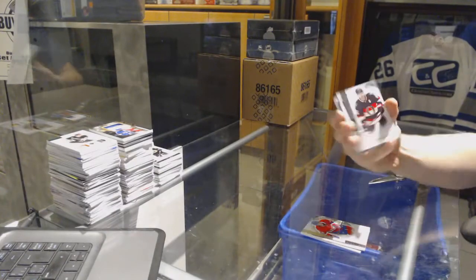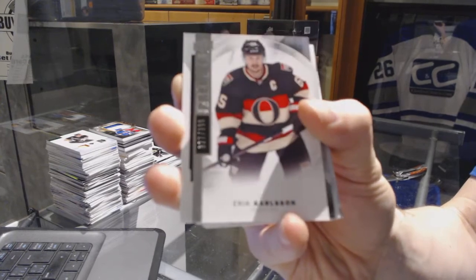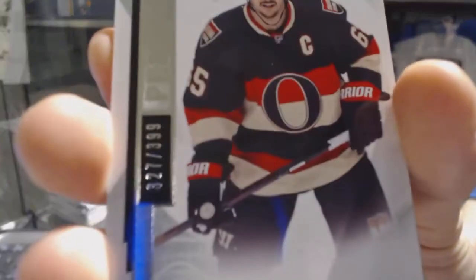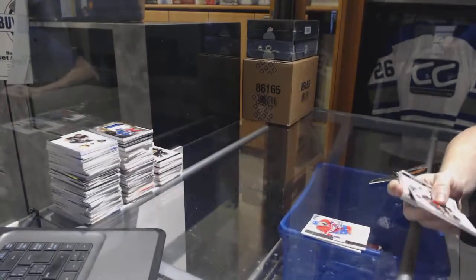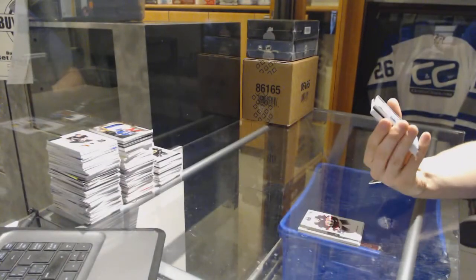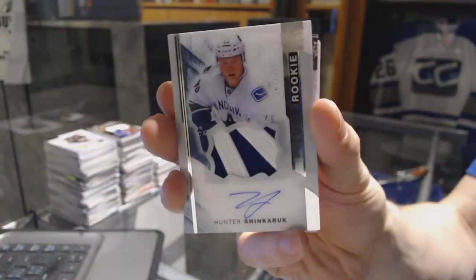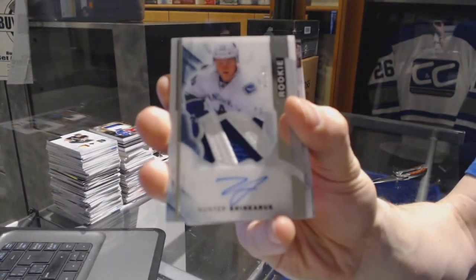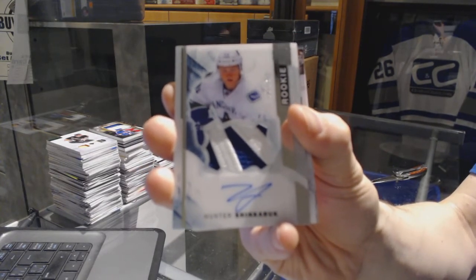We've got a base card number 399 for the Ottawa Senators, Erik Karlsson. We've got a two-color rookie patch auto number 375 for the Vancouver Canucks, Hunter Shinkaruk.